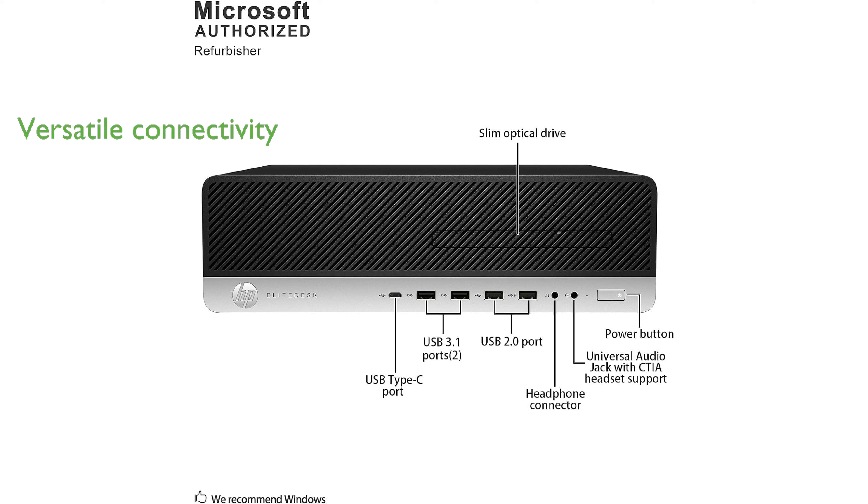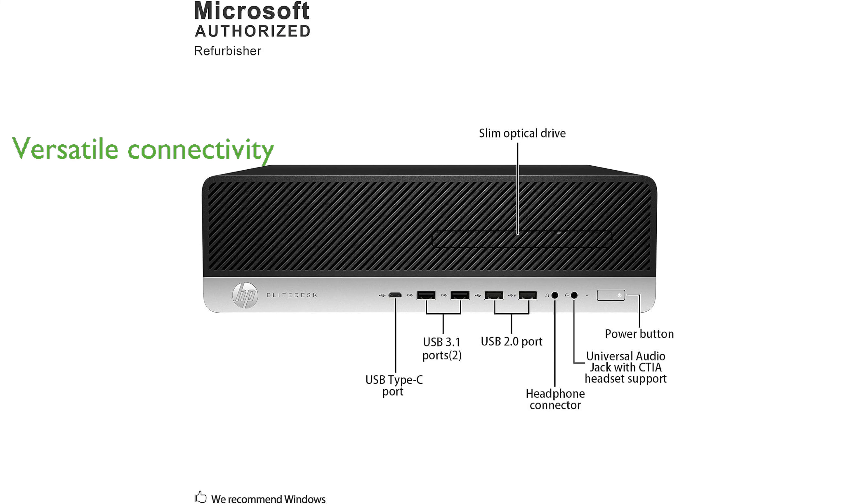The inclusion of multiple ports, including USB-C, USB 3.1, and DisplayPort with multi-stream technology, offers great connectivity options for various peripherals and displays.